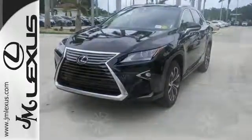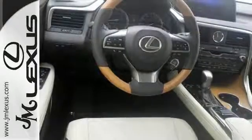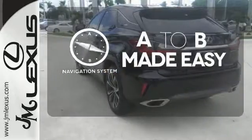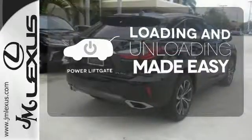The center console has USB ports to keep you charged and connected, and subscription-free traffic and weather eliminates surprises along the way. Never feel lost again with the navigation system. Loading and unloading your vehicle just got easier with the power liftgate.